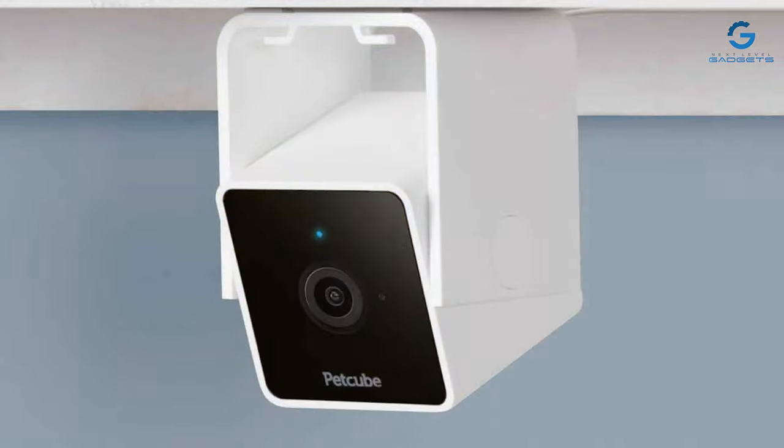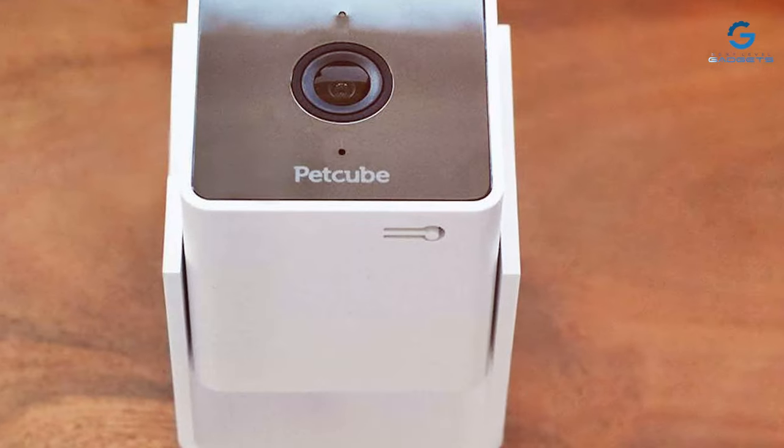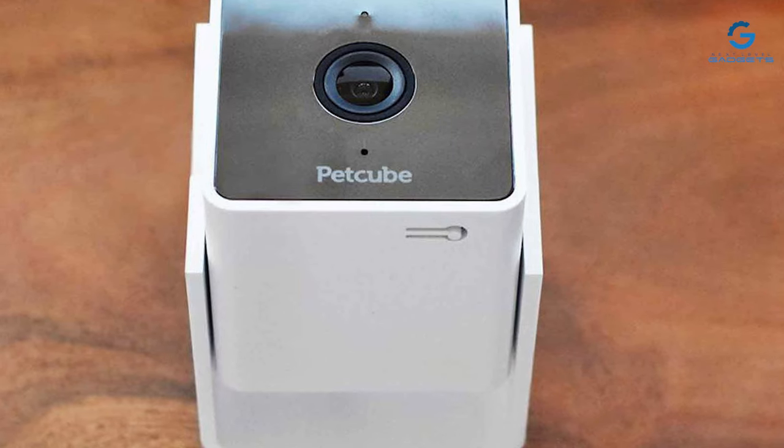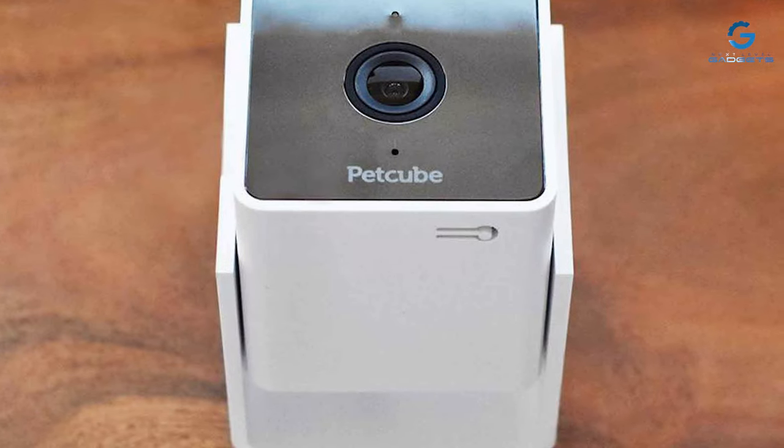Setting up the PetCubeCam is a breeze, and it's compatible with Amazon Alexa for voice control. This camera is an excellent choice for pet owners who want to check in on their furry companions and maintain home security simultaneously.